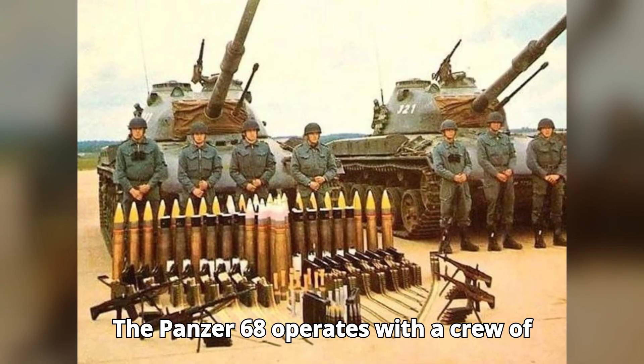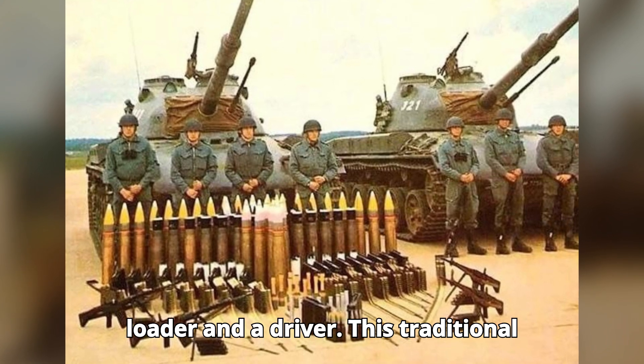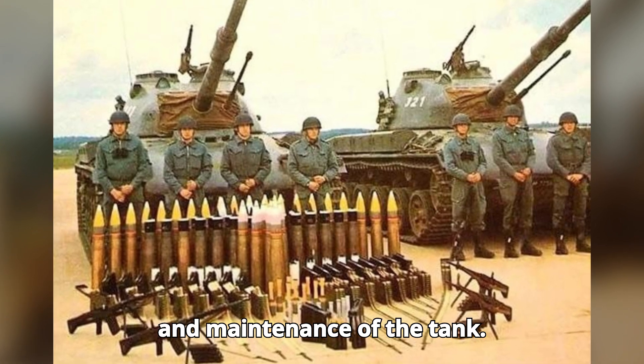The Panzer 68 operates with a crew of four: a commander, a gunner, a loader, and a driver. This traditional crew layout ensures effective operation and maintenance of the tank.